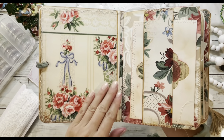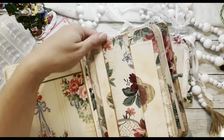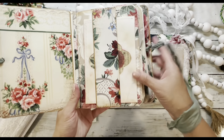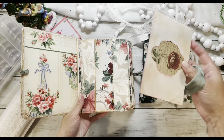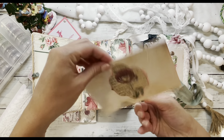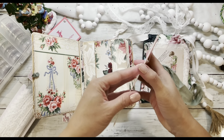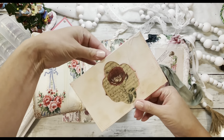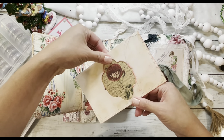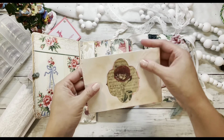Wow, this is beautiful. We have a belly band with a journaling tag in here, I believe. Yep. And this may come out — let's see here. Yeah, it looks like it has a nice window on it. That's really unique. I'm going to have to try that. We'll take it out later. Wow, that's really pretty. I really love that.